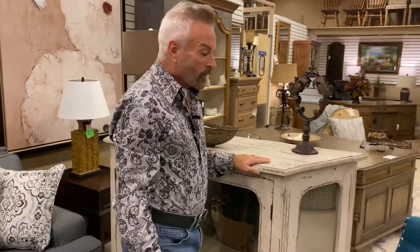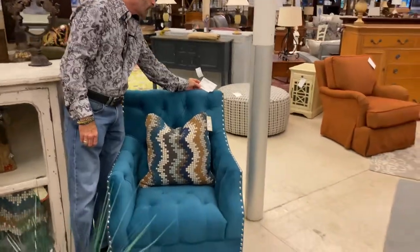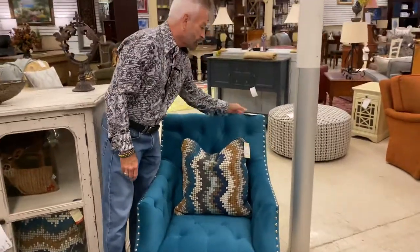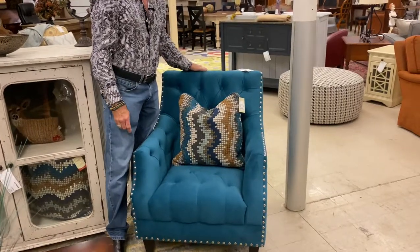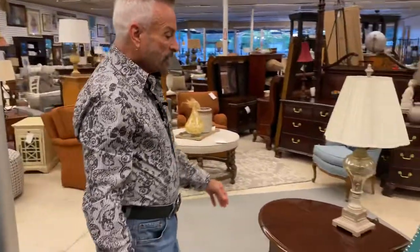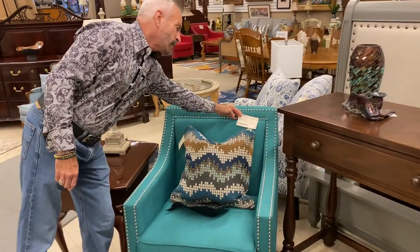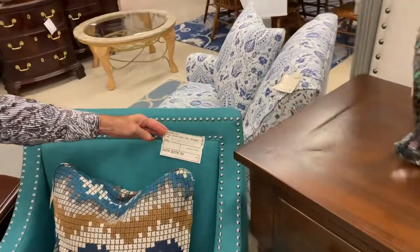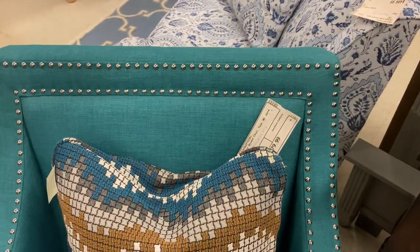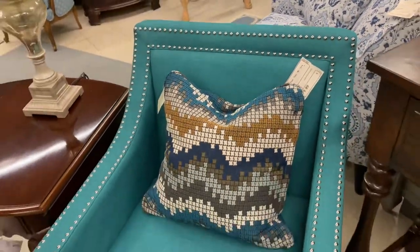I want to show you these two chairs. This is an Elements Norway accent chair in teal microfiber that almost looks like velvet — it has large silver nail head studs. This chair is $349.99, and online you'll get the 10% off. Now this is also a teal chair, but a slightly different color of teal because it is in linen. It's $379.99, 34 inches high, 29 inches wide by 29 inches deep. It's a very good transitional chair with a more contemporary feel.